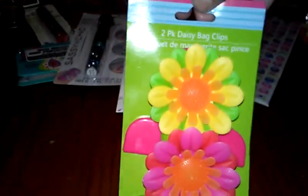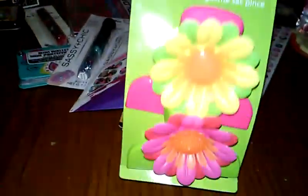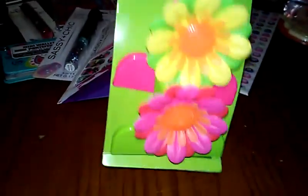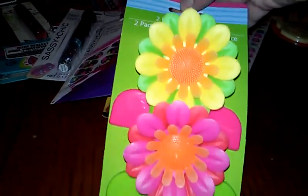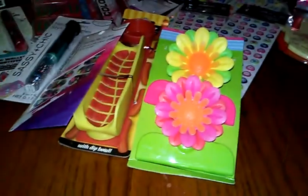And then I got these — you get a two-pack of Daisy bag clips. Are these not the cutest little bag clips? I needed new ones. I'm constantly going through them — these things break so fast, especially in my household because we're constantly using them. But these are really cute. They had other colors too, but I stuck with the green and pink. Super cute.